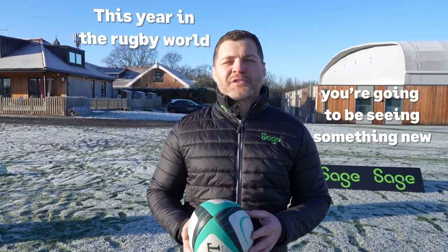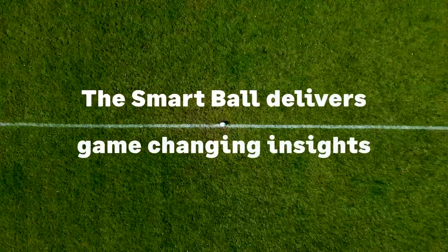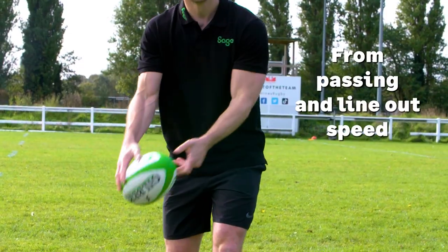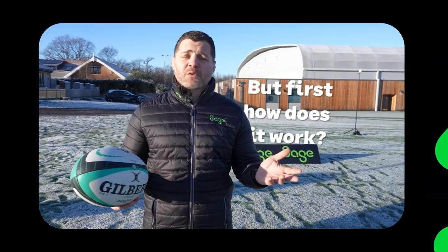This year in the rugby world, we're going to be seeing something new — this. The Smart Ball delivers game-changing insights on player skill across key areas of the game, from passing and line-out speed to kick power and execution. But first, how does it work?